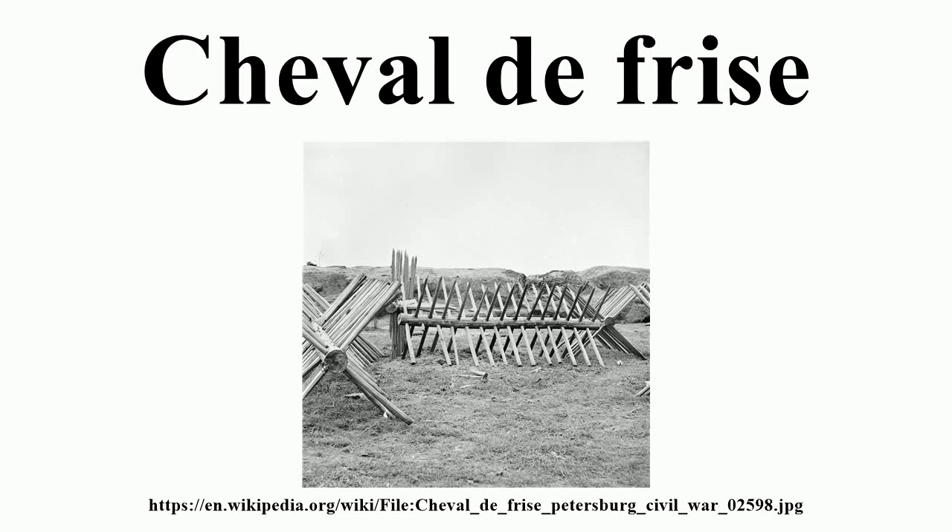The Cheval de Frise was a medieval defensive anti-cavalry measure consisting of a portable frame covered with many projecting long iron or wooden spikes or spears. They were principally intended as an anti-cavalry obstacle but could also be moved quickly to help block a breach in another barrier.